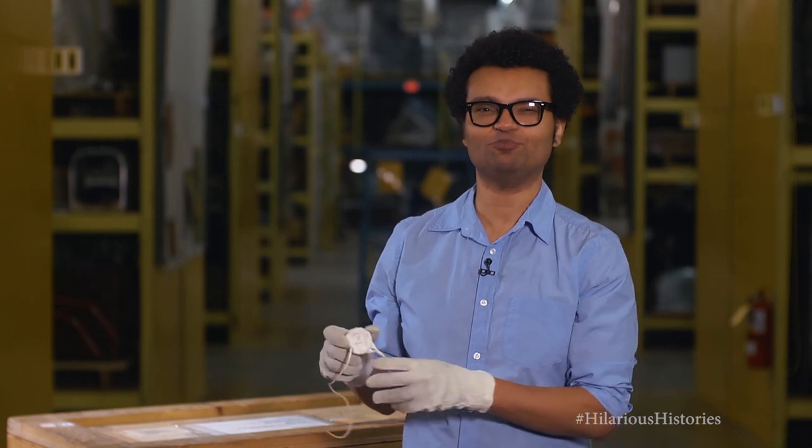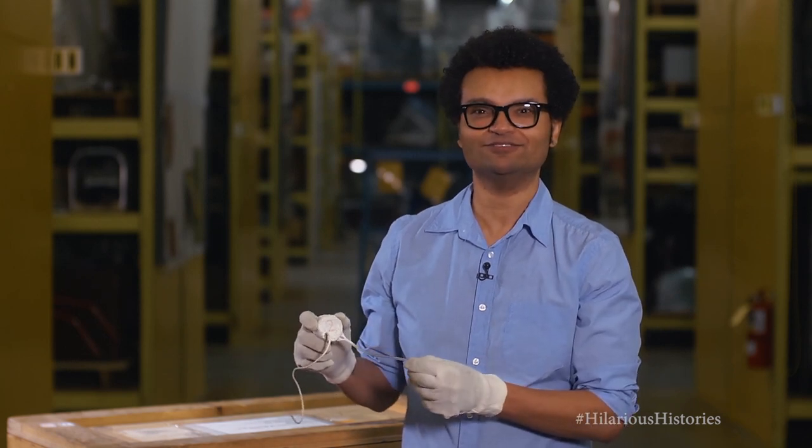It kind of looks like the earphones you'd get if you won one of those yellow Walkmans by collecting enough Popsicle Pete points in the 90s. Right? Does anyone remember that? No?